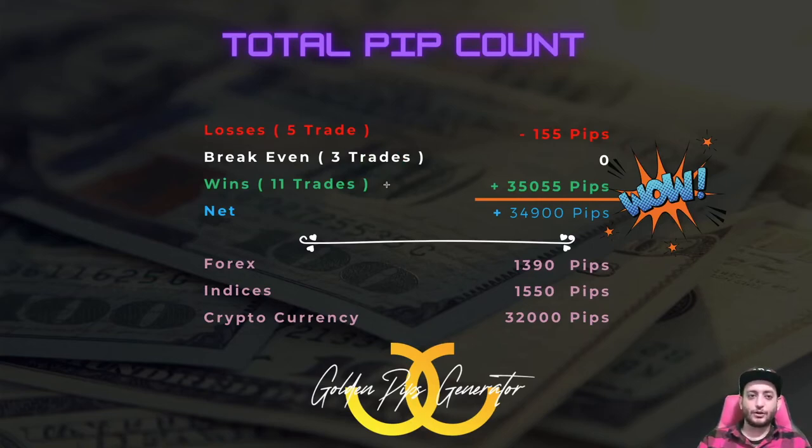Let's have the pip count. Overall we had five losing trades totaling 155 pips in losses. The total wins were 35,055 pips, giving us a net of 34,900 pips. There's a reason they call me Golden Pips Generator. Breaking it down: 1,390 pips on Forex, 1,550 on indices, and 32,000 on cryptocurrency. Pips are pips, especially on cryptocurrency. This is $10 per pip so it's actually a very valuable pair to trade — same with indices. These are really good results.